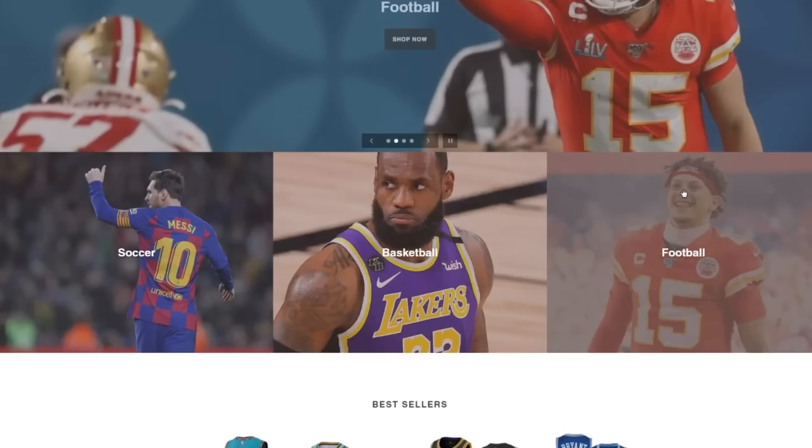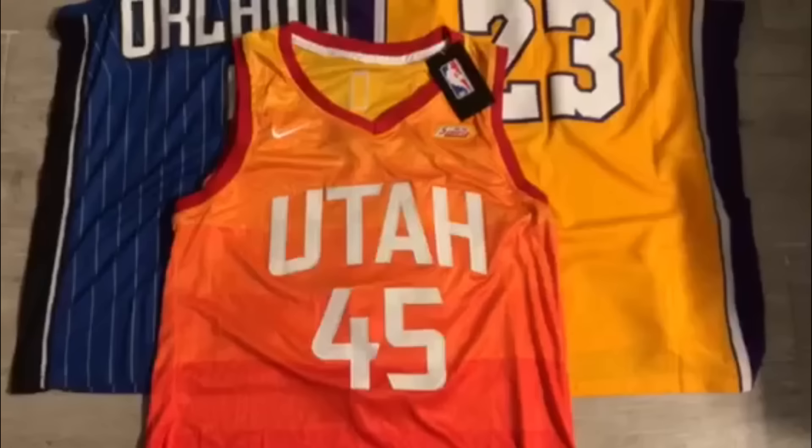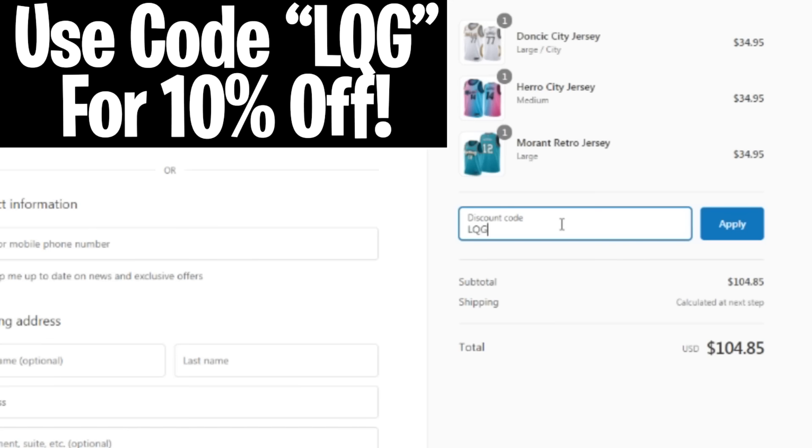Before this video starts, I want to tell you about this sick website that sells hella cheap NBA jerseys. The website is RingChasers.com. I copped myself a few jerseys on there a while back, and I honestly don't know how their prices are this cheap. If you guys want to get a sick deal on a jersey, make sure you check them out. Link will be in the description, and use code LQG at checkout for an extra 10% off.